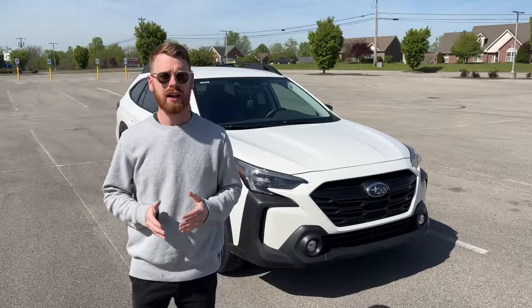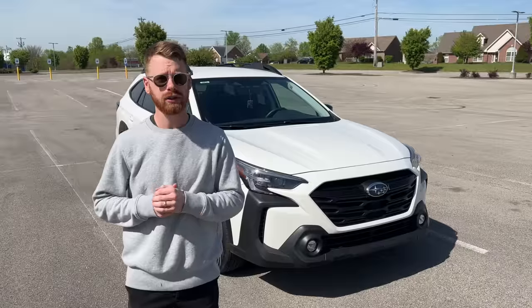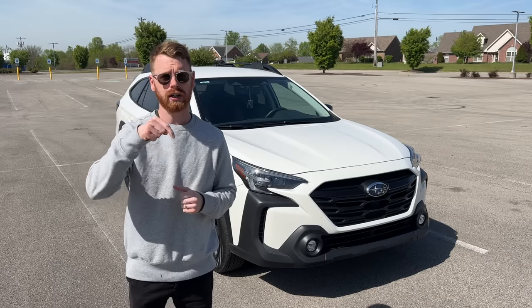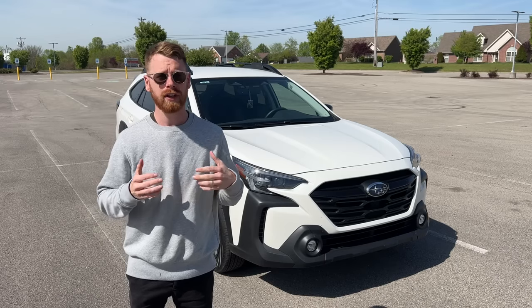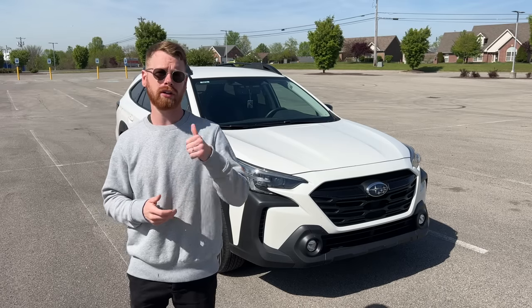If you guys are new to my channel, my name is Alex. I like to share weekly videos all on Subaru related content, so if you enjoy those types of videos click the subscribe button down below, and if you get value out of this video I'd really appreciate it if you click the like button.